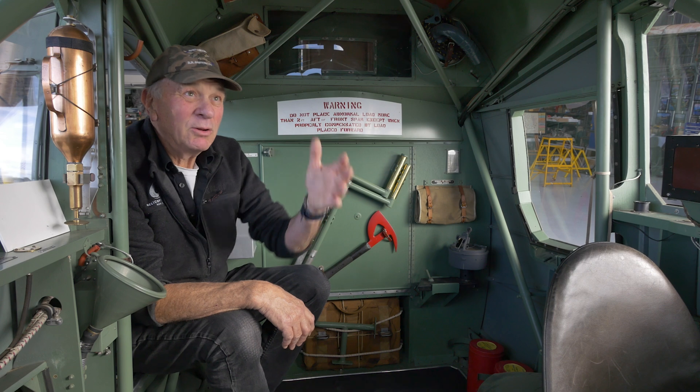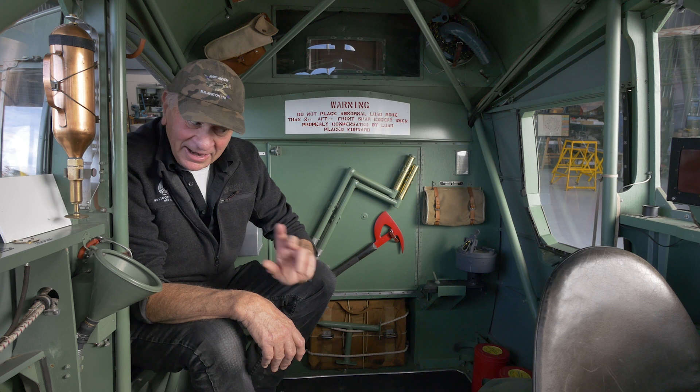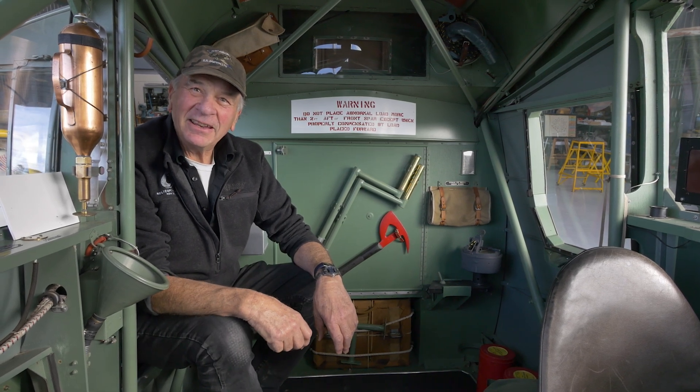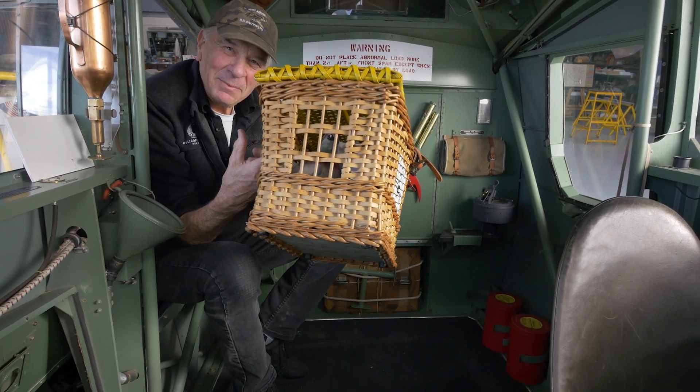They had radio, although you couldn't talk on these radios — it was all Morse code. It was new technology. What they didn't have in those days was emergency locator transmitters like we have today. Their emergency locator was carried in this little cage here.